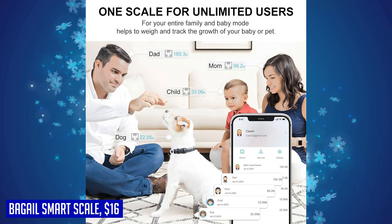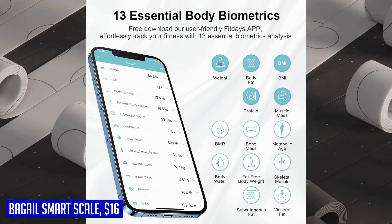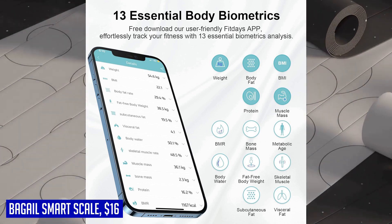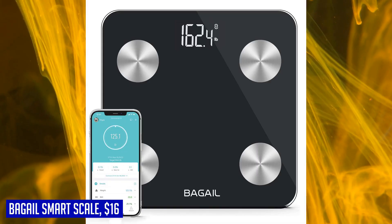The scale features a stable and solid platform made of six millimeter tempered glass, providing exceptional durability and comfort. With rounded corners, anti-slip pads, and anti-tip protection, this scale is not only sturdy but also safe to use. The large platform ensures comfort for users of all sizes. Achieve your ideal weight goals with the Bagel smart scale — the perfect companion for your fitness journey.